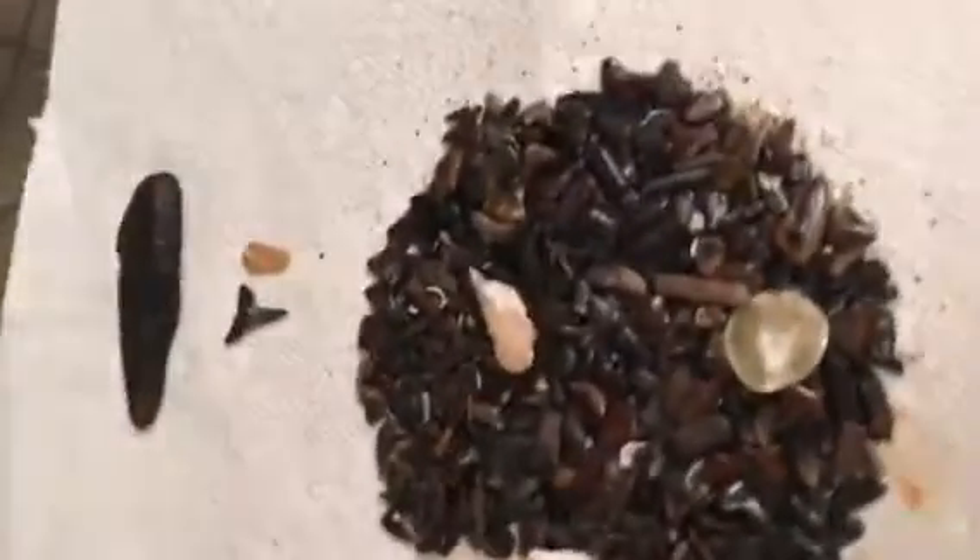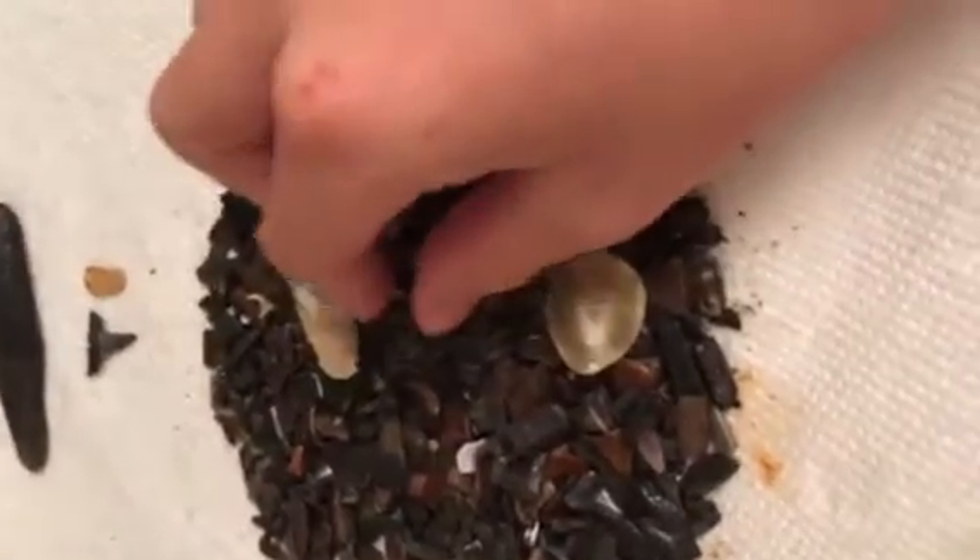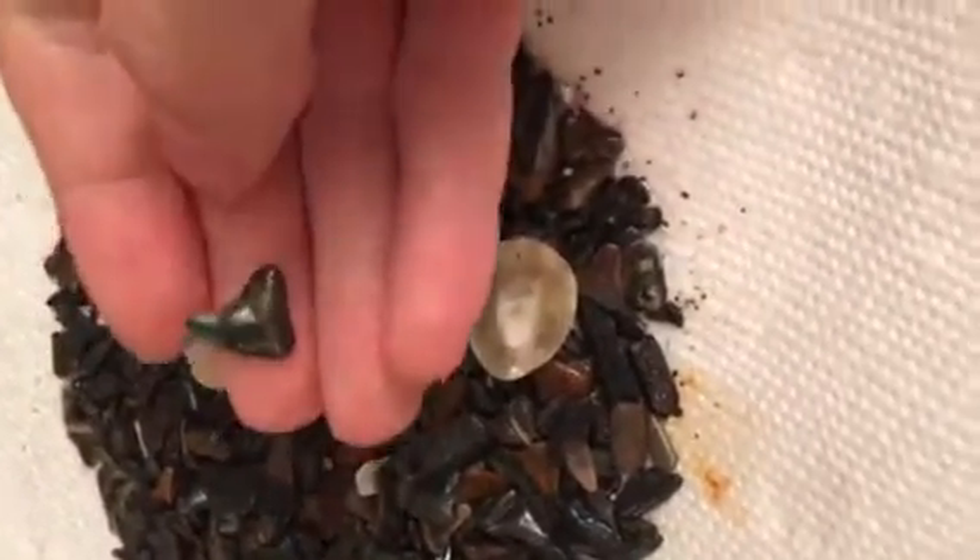Hey guys, I'm back here and I'm on a trip to Florida and I found a whole bunch of shark teeth. In like three hours I found all of these — just three hours. That's how many, and they're all like really little. There's some really good little ones in here.